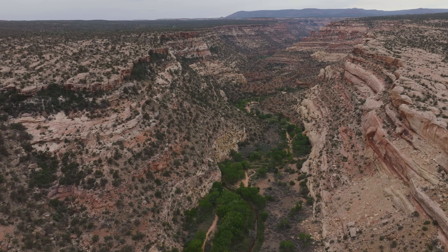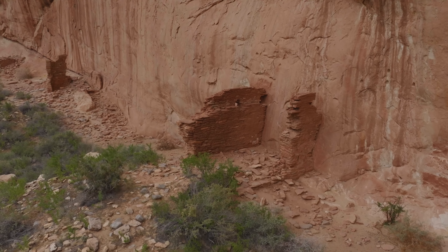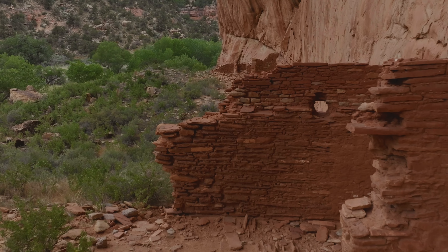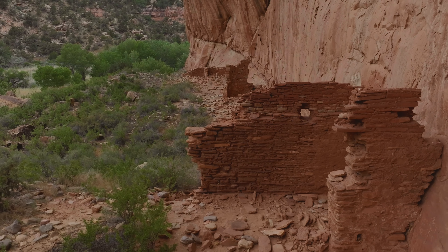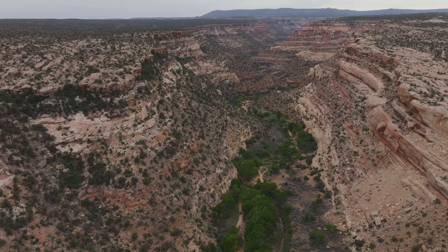As we continue into Arch Canyon, we caught a glimpse of some ancestral Puebloan ruins along the cliff wall. The location, though less secure than above, provided natural cooling in the summer and heat in the winter next to the cliff, and easy access to the creek bottom. This entire area is littered with these types of ruins and makes for an incredible area to overland and explore.